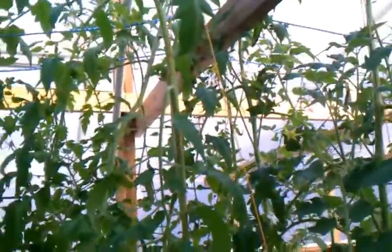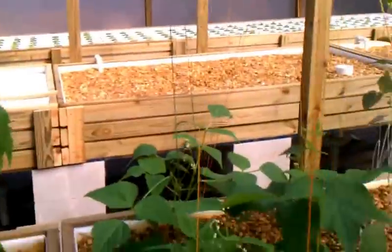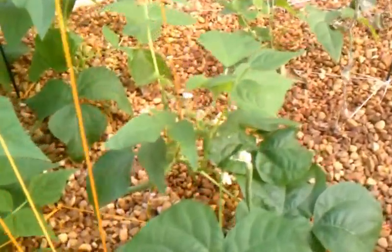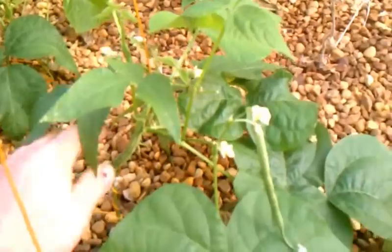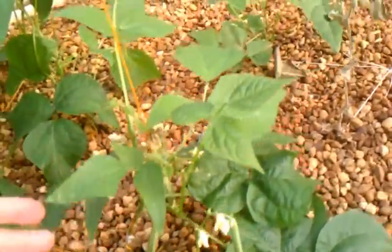Tomato plants coming along nice — these are a variety of monster tomato. Here's a couple that are coming in right now. And a bunch of garden beans coming along nice too. We picked a bunch off of here already, there's a few that are ready to be picked now.